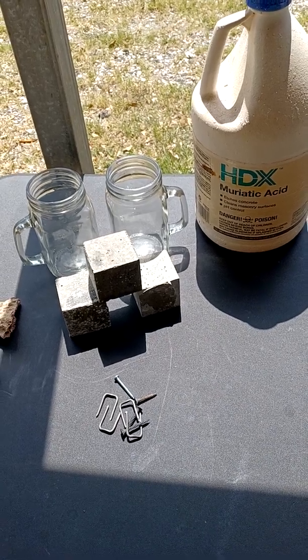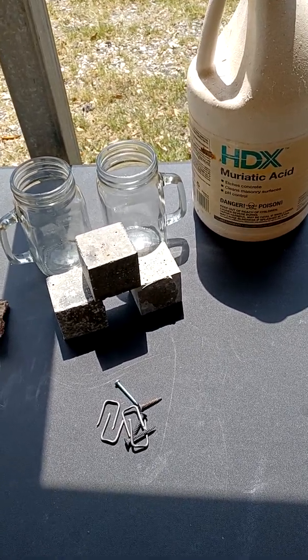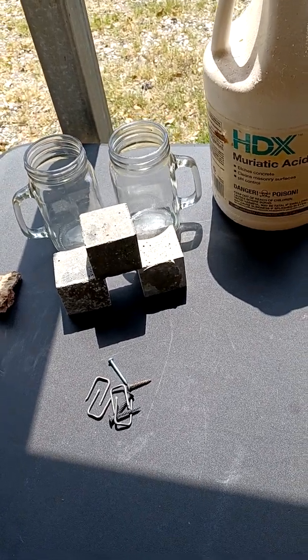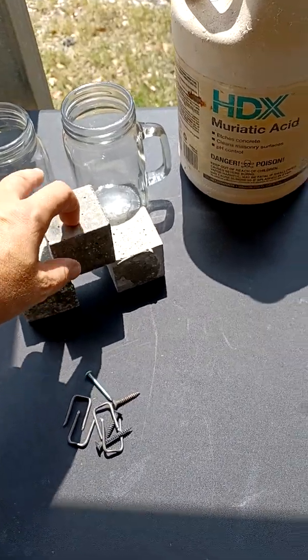Hey folks, this is Eric Dupre coming live from Houston, Texas from an undisclosed, unofficial ASTM testing lab here in Houston, Texas. So what we have here today is a 100% geopolymer.